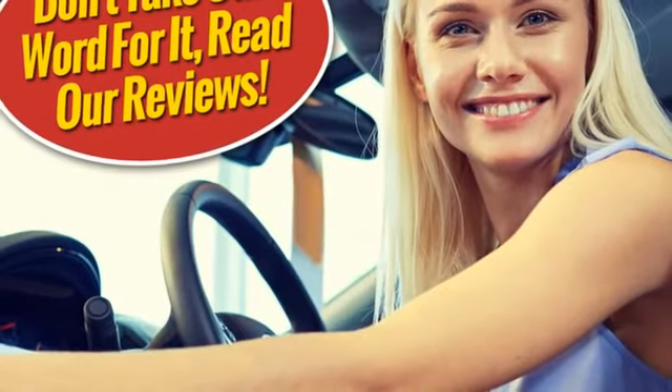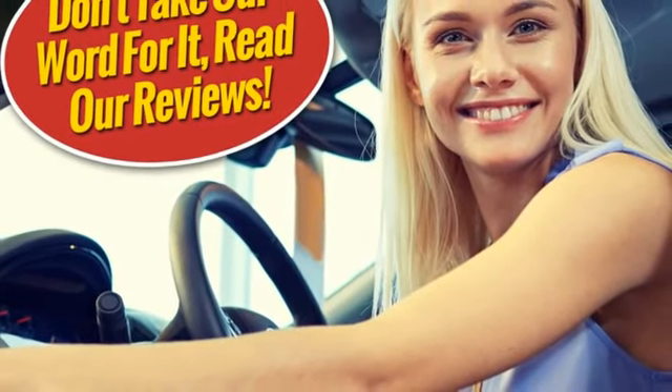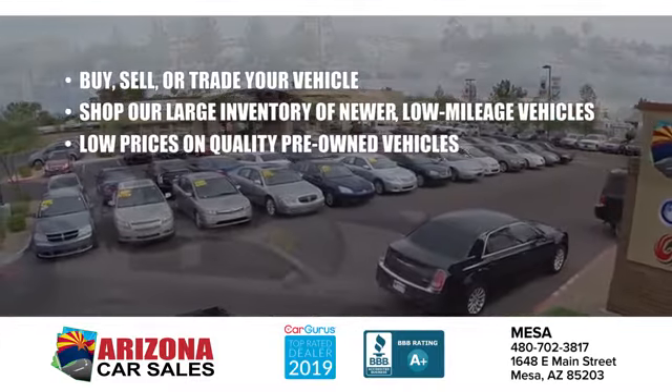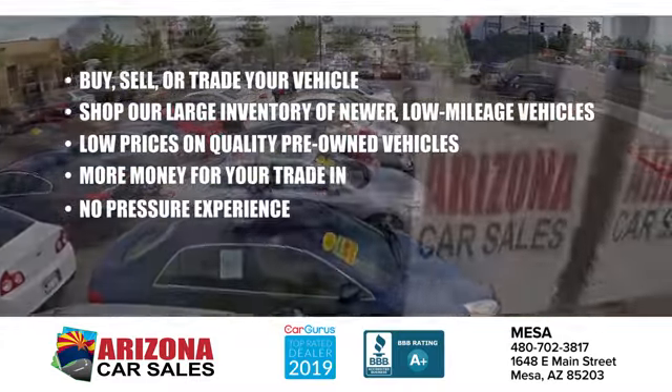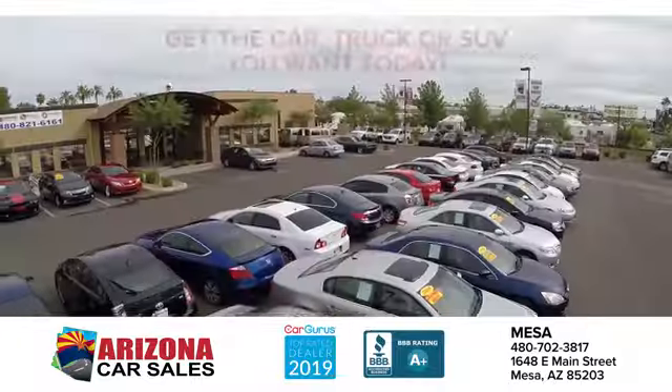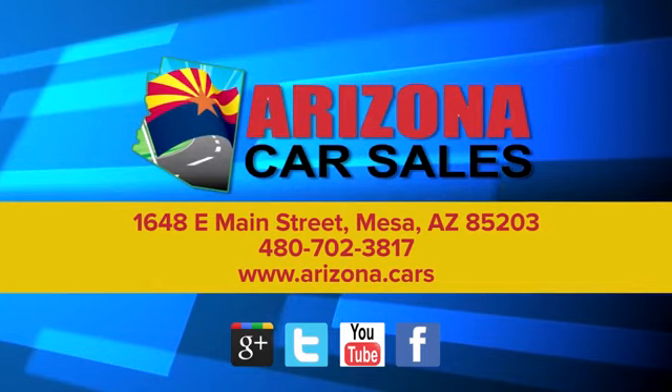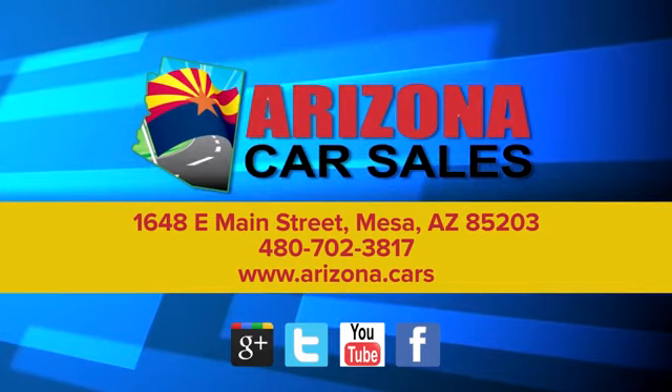Someone's going to drive this fantastic vehicle off the lot — should be you. Test drive it today. At Arizona Car Sales, the price you see is the best upfront price, and you don't have to negotiate for it. Get the car, truck, or SUV you want and experience the Arizona Car Sales difference today.